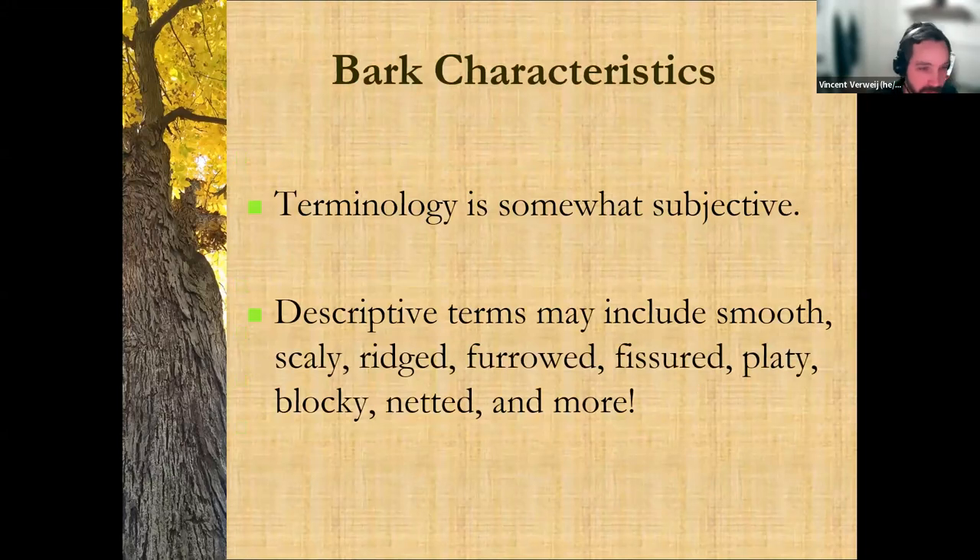We're going to start with bark, and this is where our field gets really poetic and weird, and our terminology can be a little bit subjective. Descriptive terms like smooth, scaly, ridged, furrowed, fissured, platey, blocky, netted, and more come in. I think it's almost more beneficial for you to develop your own terms. You can use these standard ones, but 'ridged' might mean something different between different people. Let me show you some examples and you can try to describe the bark.